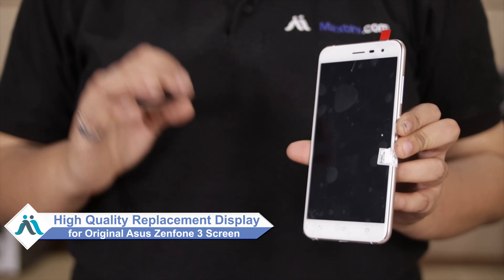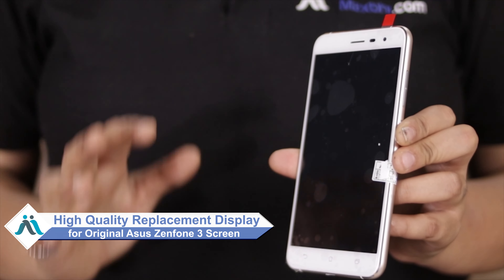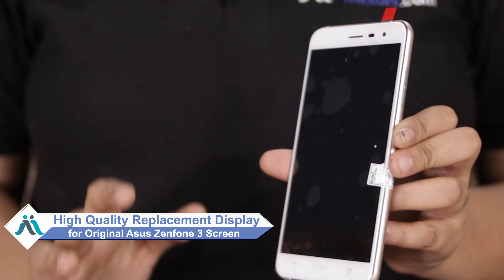Hi friends, this is Lucky from MaxBee.com. Did you have a broken display on your Asus Zenfone 3 with a high repair cost? Don't worry — you can now buy a high quality replacement display for your Asus Zenfone 3 at a very affordable price.